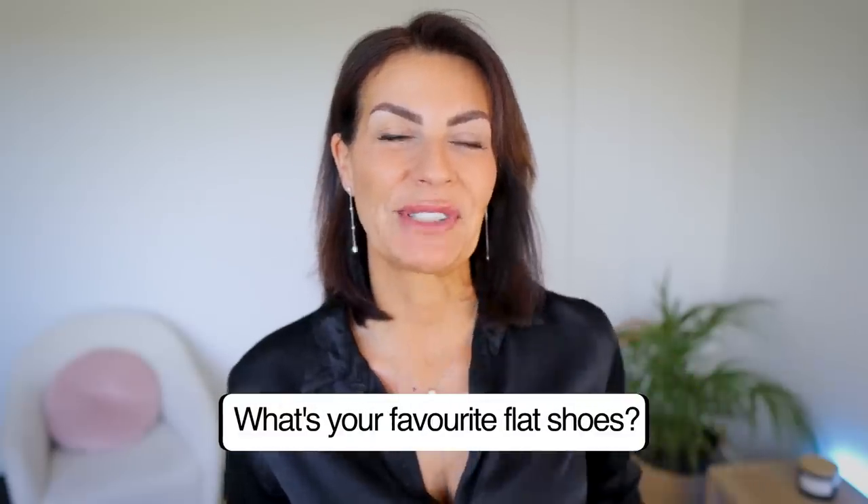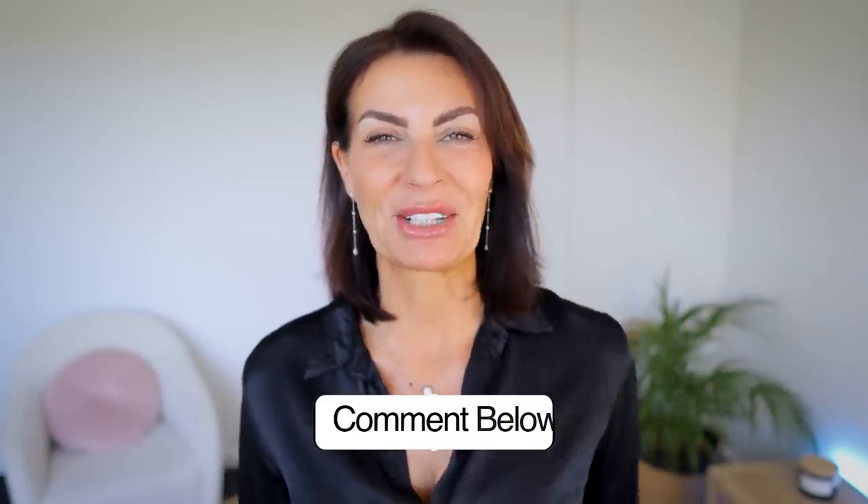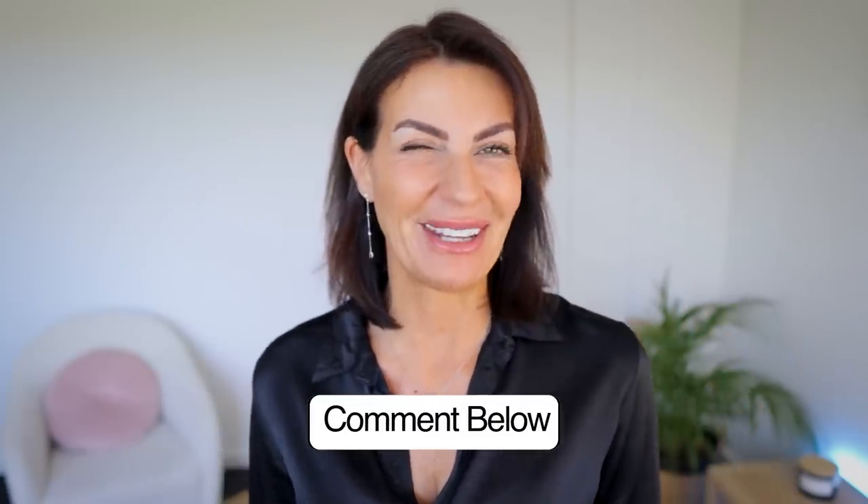What is your favorite flat shoe and why? Please let me know in the comment section — I read all of them and answer all of them. Thank you.